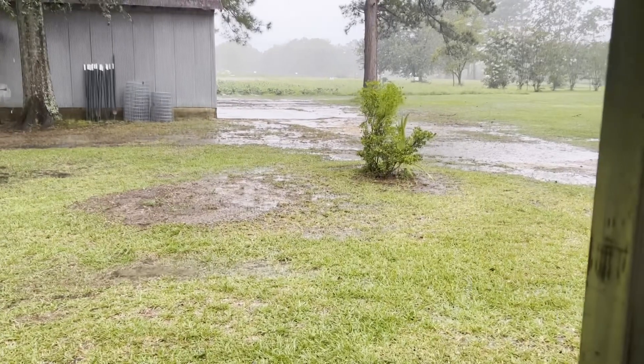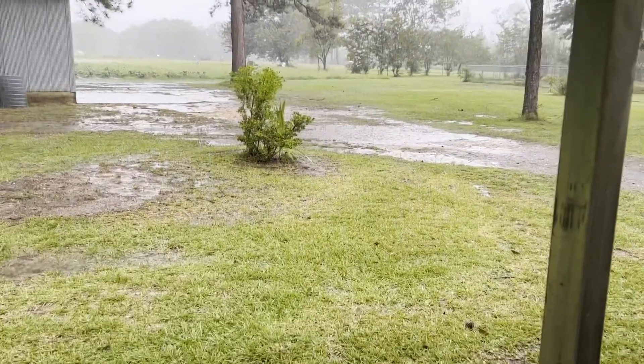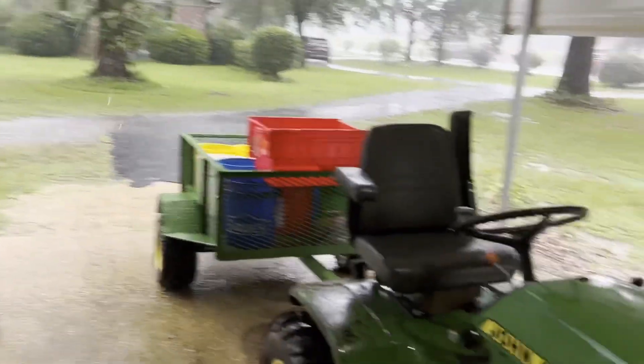So we're going to wait this one out in the cooler, and maybe we can get back out there a little later and finish picking. We'll see.